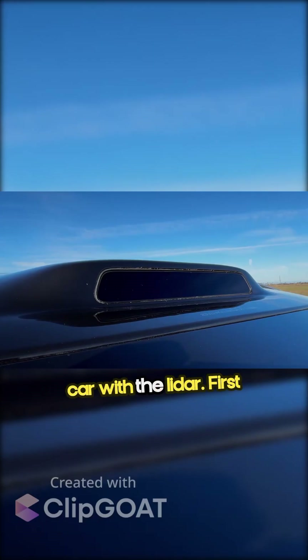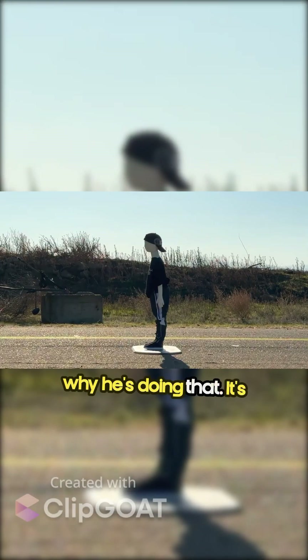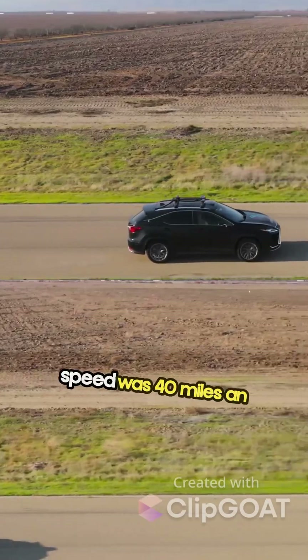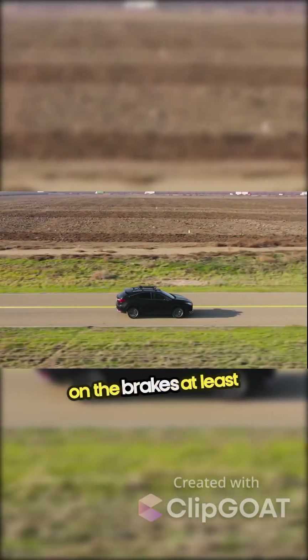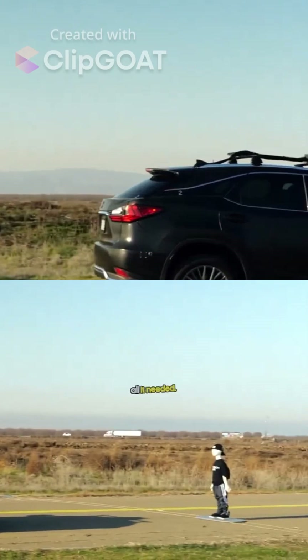We're starting out with a car with the LiDAR. First test is just kids standing in the road — not sure why he's doing that, it's very unsafe — so we want to be extra careful. The testing speed was 40 miles an hour, which meant the LiDAR would have to detect the kid and then slam on the brakes at least 60 feet in front of him. And it turned out, that's all it needed.